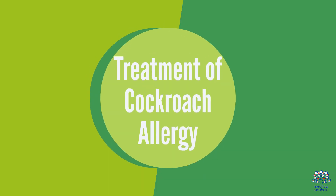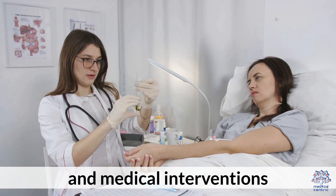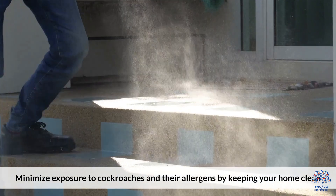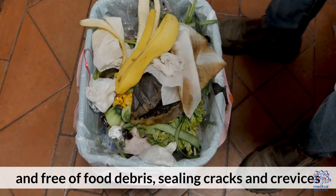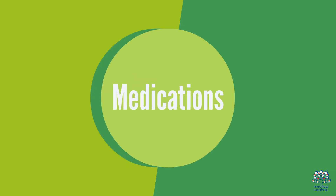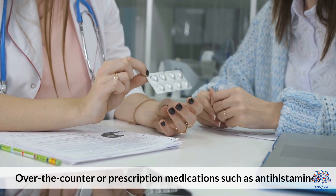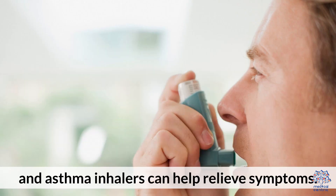3. Treatment of Cockroach Allergy. Managing cockroach allergy involves a combination of allergen avoidance and medical interventions. Allergen avoidance: minimize exposure to cockroaches and their allergens by keeping your home clean and free of food debris, sealing cracks and crevices, using cockroach baits or traps, and regularly emptying garbage cans. Medications: over-the-counter or prescription medications such as antihistamines, nasal sprays, and asthma inhalers can help relieve symptoms.